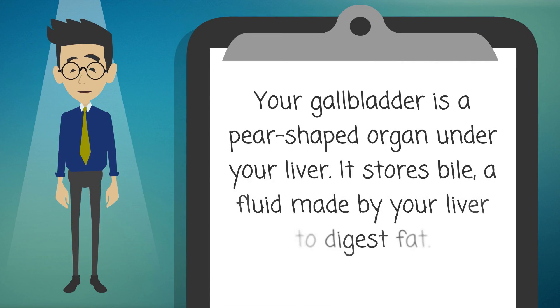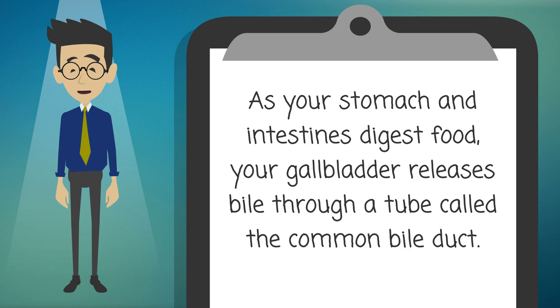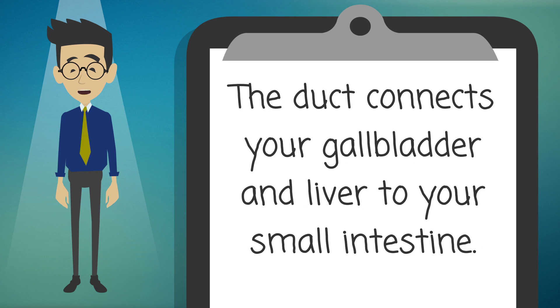Your gallbladder is a pear-shaped organ under your liver. It stores bile, a fluid made by your liver to digest fat. As your stomach and intestines digest food, your gallbladder releases bile through a tube called the common bile duct. The duct connects your gallbladder and liver to your small intestine.